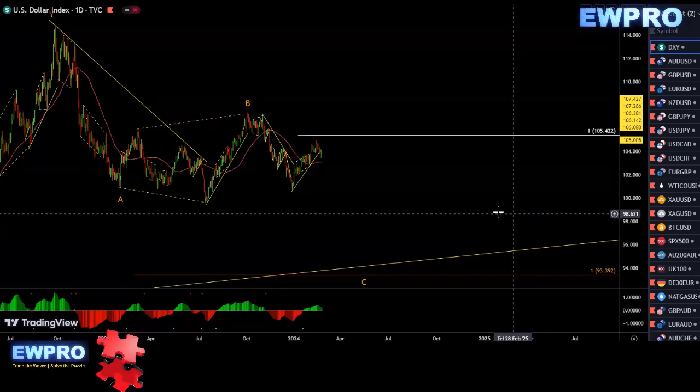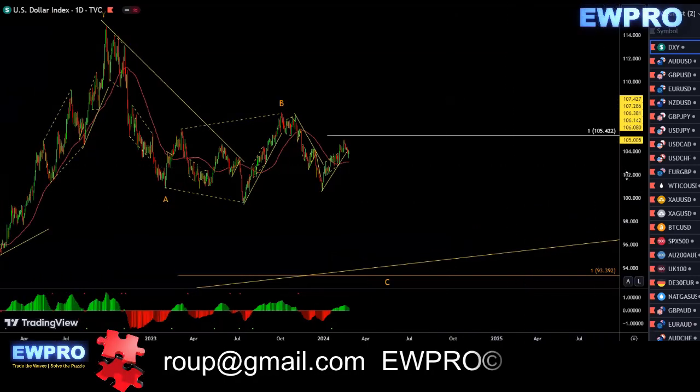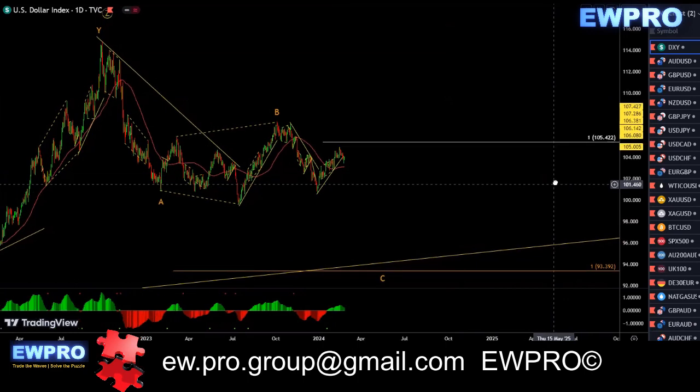Welcome all to the Weekly Outlook. Boone here from Early Wave Pro, getting straight into the Weekly Outlook, starting with the DXY on the daily.